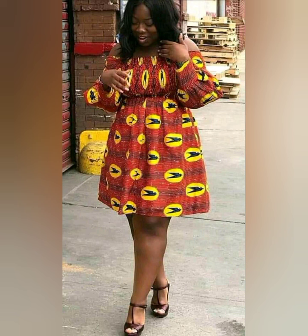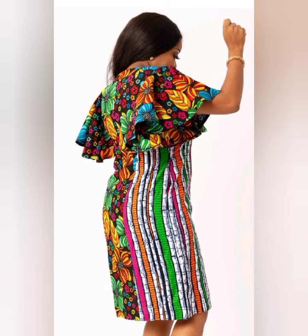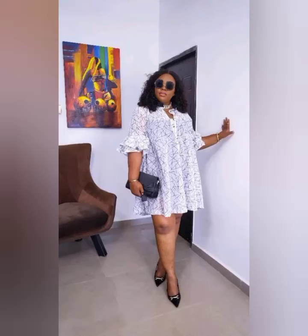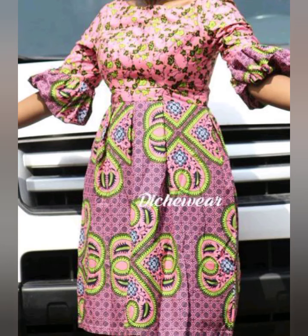If today is your first time coming across my video and you haven't subscribed, please hit the subscribe button, like and share the video. Make sure you watch to the very end so you don't miss out on the beautiful styles in this video. This video is loaded with different amazing bobo designs, different amazing short maxi gown designs, and different amazing styles you can check out.